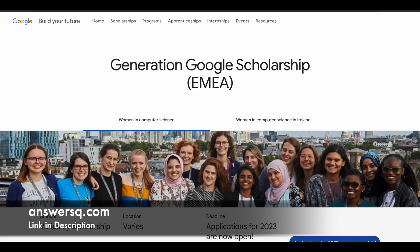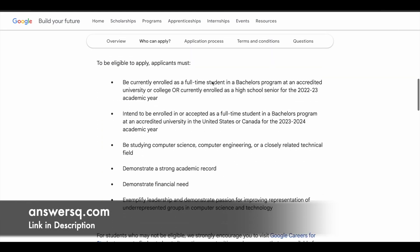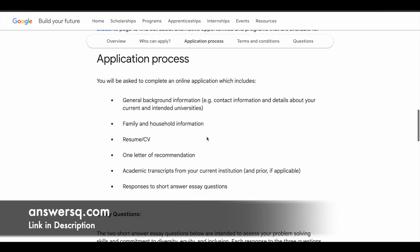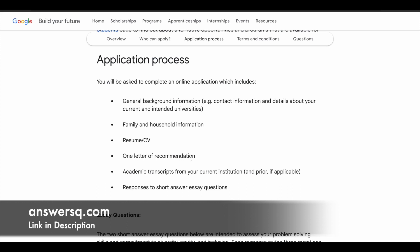Now let's see the application process. This is also different for different regions. You can go through the page and see what things you need for the application. One thing common for all students from all countries is that you will need your academic transcripts from your institution. Get those ready along with your resume and letter of recommendation, then start your application process.